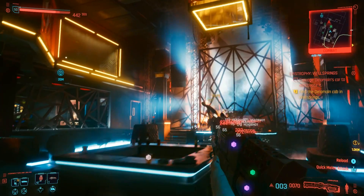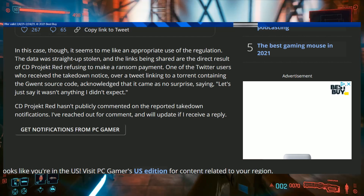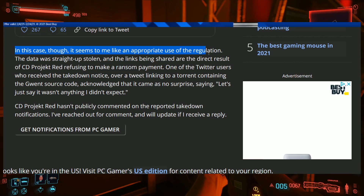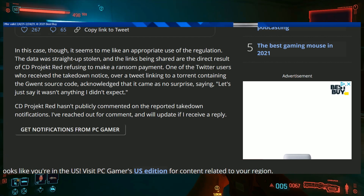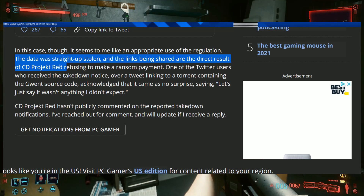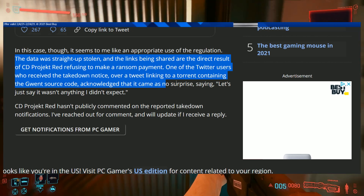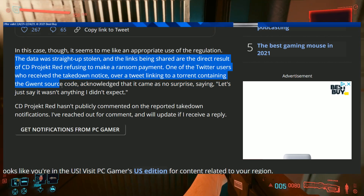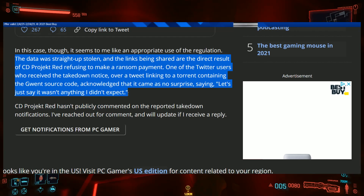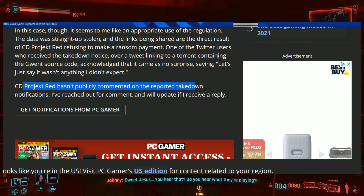DMCA takedowns can be abused, of course, but in this case it seems like an appropriate use of regulation. The data was straight up stolen, and the links being shared are a direct result of CD Projekt Red refusing to make a ransom payment. One of the Twitter users who received the takedown notice over a tweet linking to a torrent containing the Gwent source code acknowledged it came as no surprise, saying, 'Let's just say it wasn't anything I didn't expect.' CD Projekt Red hasn't publicly commented on the reported takedown notifications.